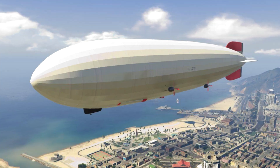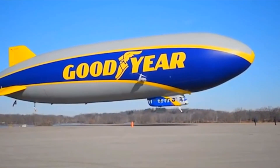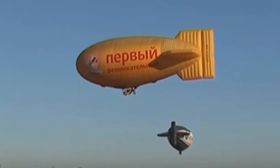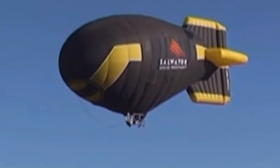You got it right! Well done! Did you know airships were once used to carry people, deliver mail, and even explore? They move slowly but give amazing views from above. Some blimps still fly today during sports games or festivals.